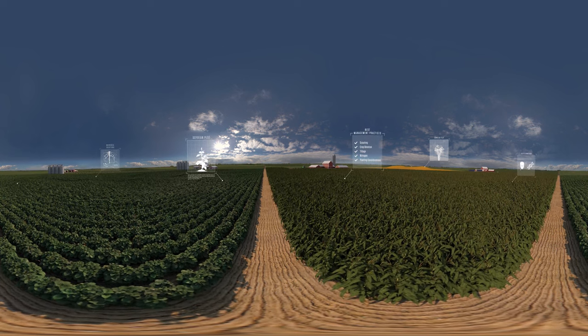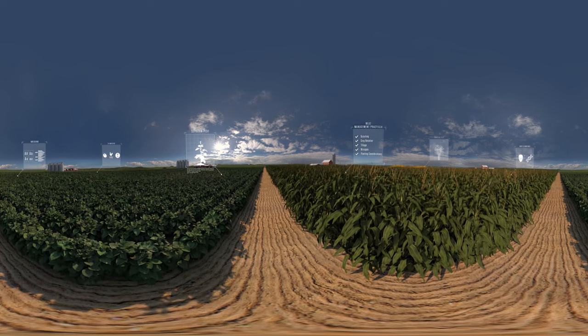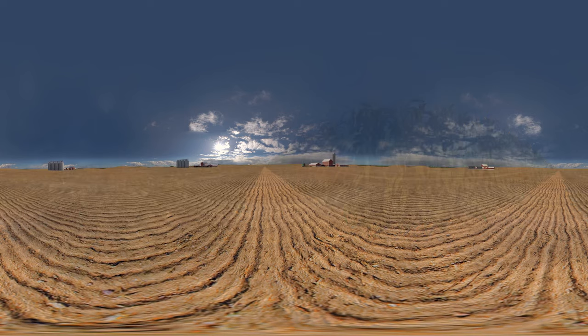These different methods are what give my corn, soybeans, and other crops their best shot at reaching maximum yield potential. Some call it a systems approach to farming. I call it good sense.